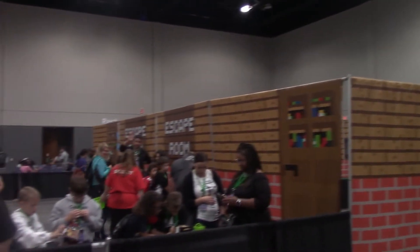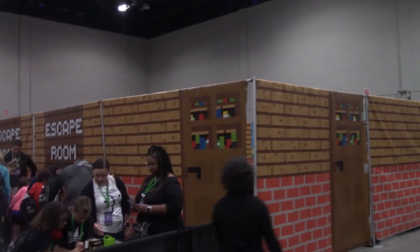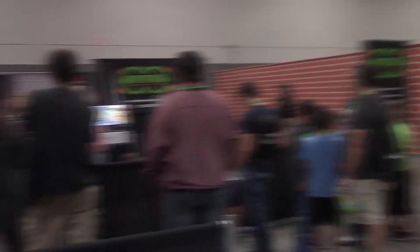What convention would be complete without a cool little escape room? You can come in here and do the escape room. Right next door, we've got a virtual reality area — this is a Krypton VR little virtual reality lounge. Pretty cool stuff.